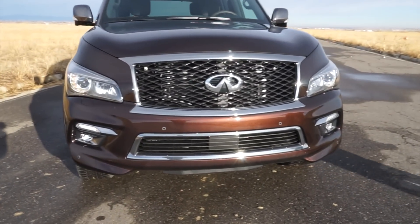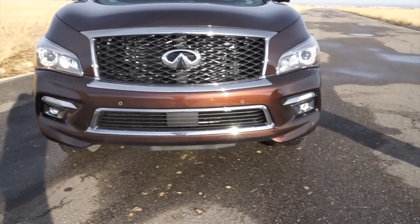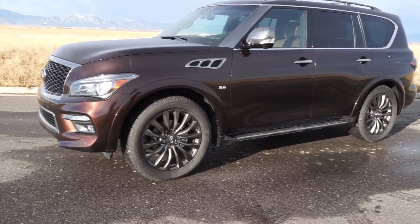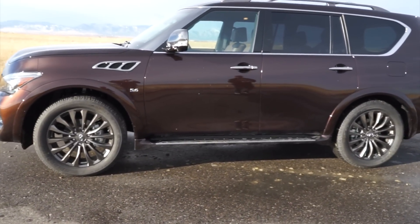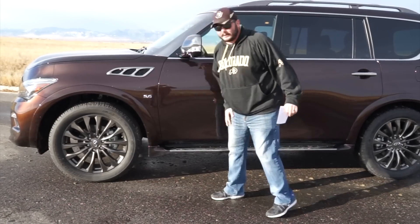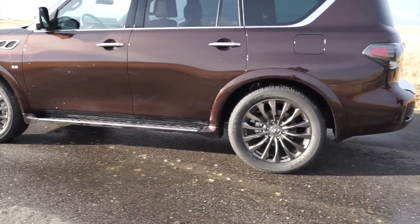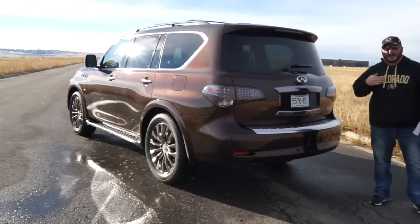One thing you'll notice on this vehicle is obviously the exterior styling. It's got a nice rounded look to it, a massive front grille, and very distinctive lighting. Based on comments from people after driving this for the past week, the styling on this vehicle is very distinctive — you know when you're driving down the road. You'll notice the venting right here with the 5.6 liter V8 badging. This SUV definitely has a distinctive character to it.